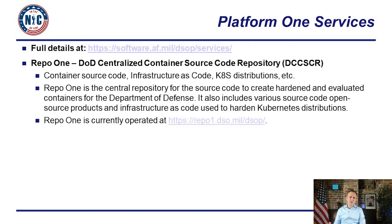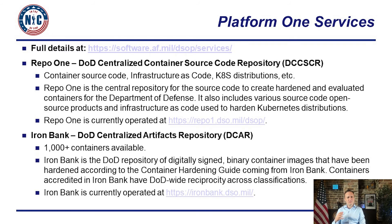Check out Repo One at repo1.dso.mil — you'll find the entire code to instantiate a replica of PlatformOne and see exactly how we architected the stack. Iron Bank, at ironbank.dso.mil, contains the hardened, signed containers that meet DoD requirements. We fixed about 7,500 CVEs over a couple of years working with companies and open source projects, resulting in about a thousand containers — both open source and commercial — game-changing not just for DoD but for industry since it's open source and anyone can access those containers.